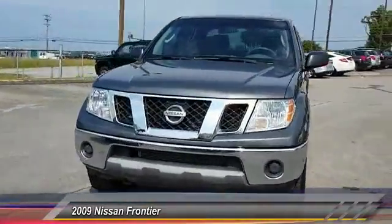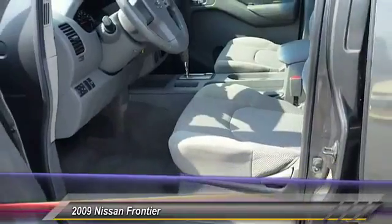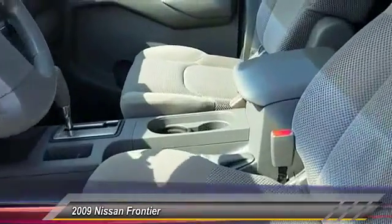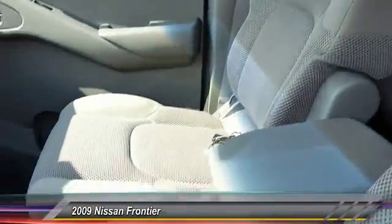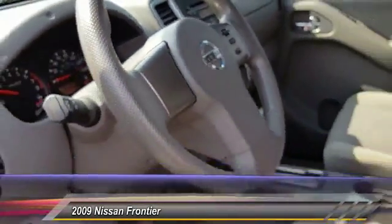Here are some of this vehicle's great options: backup camera, anti-lock braking system, driver airbags, adjustable steering wheel, power steering, air conditioning, front four-wheel disc brakes, anti-theft security system, five-speed automatic transmission with overdrive, and rear defrost.